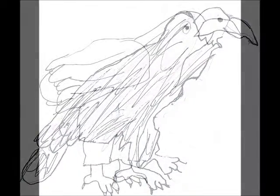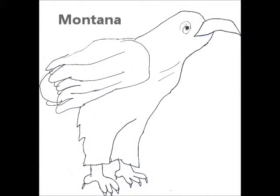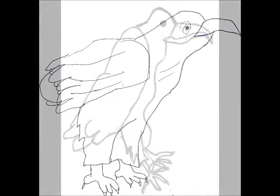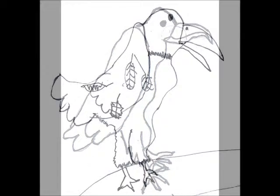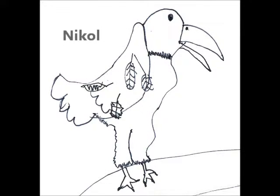By five years old, eagles have white feathers on their heads and tails. The largest eagle nest ever found was nine feet wide and twelve feet deep. The male and female both help to build the nest, and eagles add sticks each year to make the nest bigger.